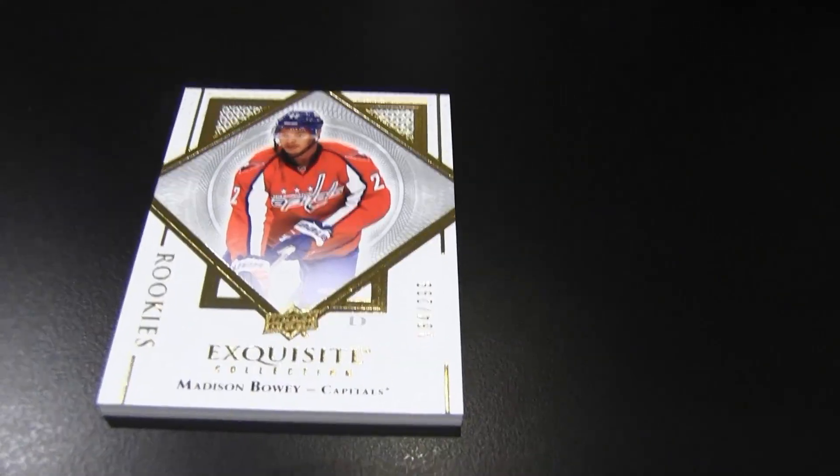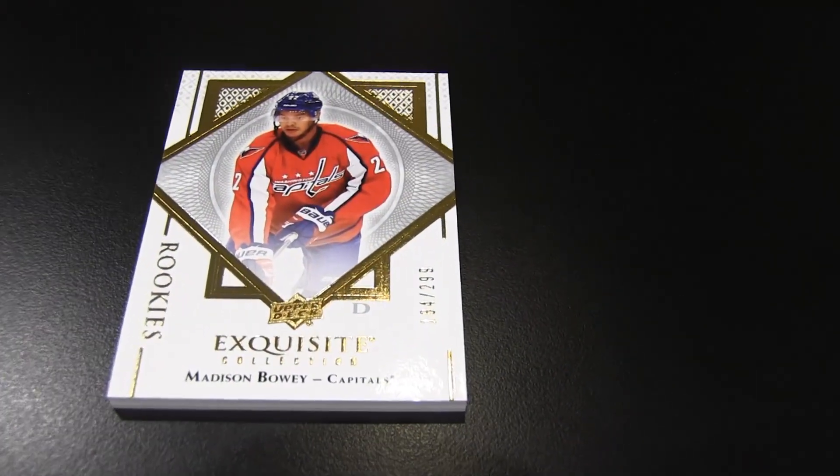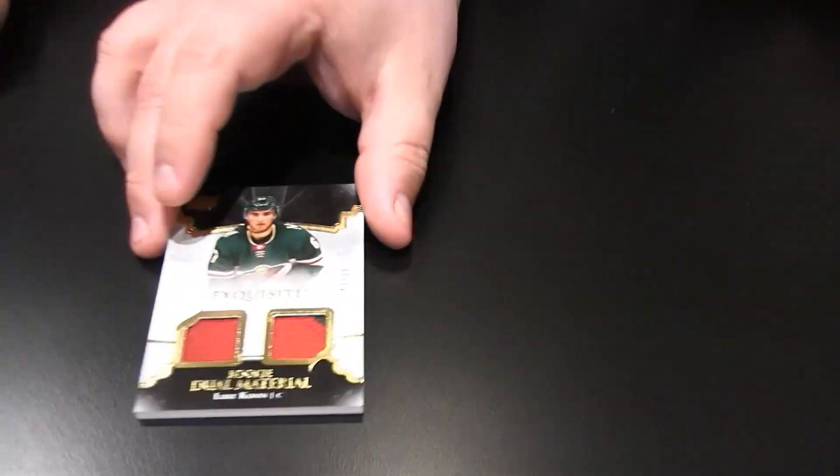Let's go with Exquisite first. As luck would have it, our non-sports analyst is in the room with us right now. We pulled a Caps card — Madison Bowie, out of 2.99. I pulled a rookie material blue patch — Luke Coonan, 43 of 99. Nice patches on those. Digging it.